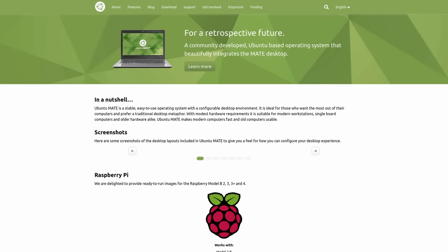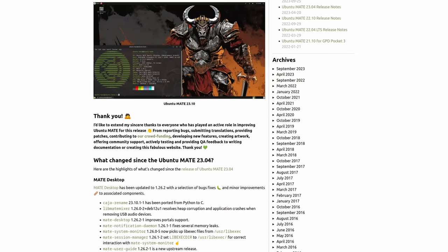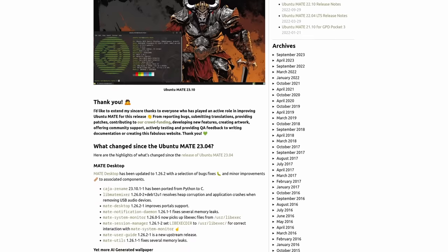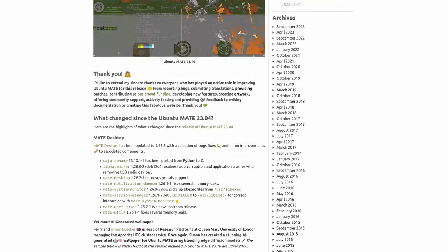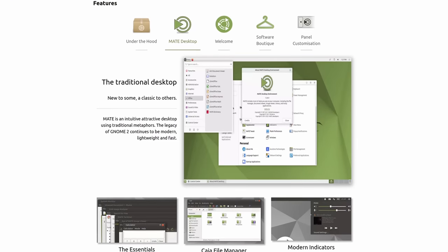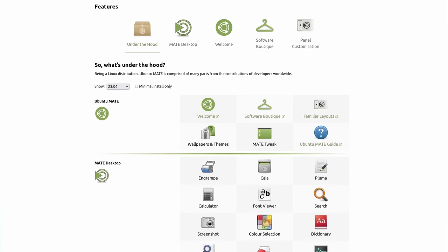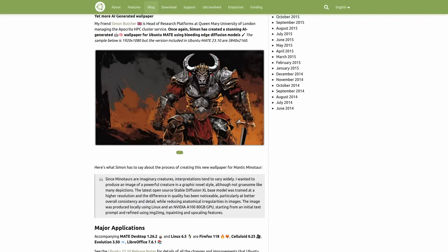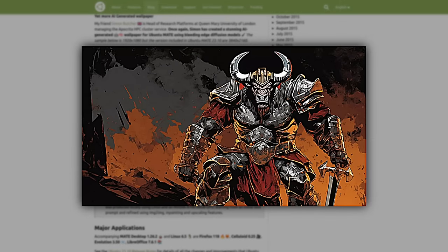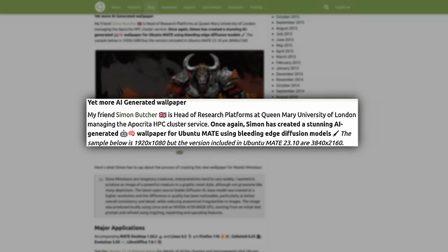Ubuntu MATE has been released with 23.10 and it has an update to the MATE desktop with the 1.26.2 version. The majority of Ubuntu MATE doesn't seem to be getting big changes — there are seemingly just some minor changes here and there. If you're using Ubuntu MATE, that's totally fine because MATE is a fork of a desktop from 20 years ago, and stability is nice. Also, there's a really cool AI-generated wallpaper in this release — the Mantic Minotaur — and it's probably my favorite wallpaper of all the flavors. You'll find a link in the show notes.